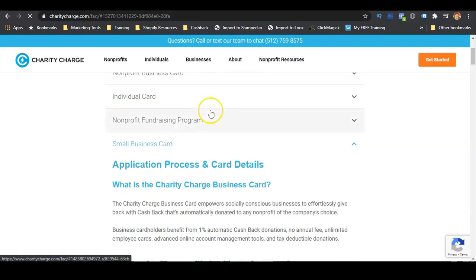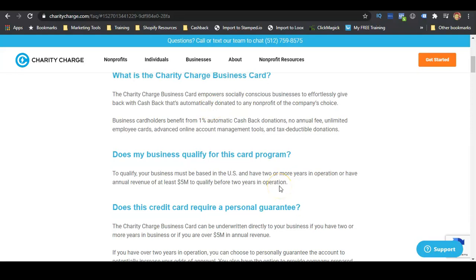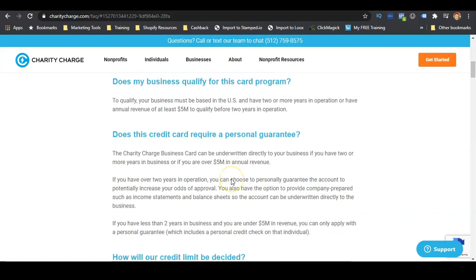There are a couple of requirements for the small business card. You will need to have been in business for two years. If you have been in business for less than two years, you'll need to have an annual revenue of at least five million dollars to qualify. So if it's less than two years, you need a significant amount of revenue. If you've been in business for over two years, you can choose whether or not to provide a personal guarantee.